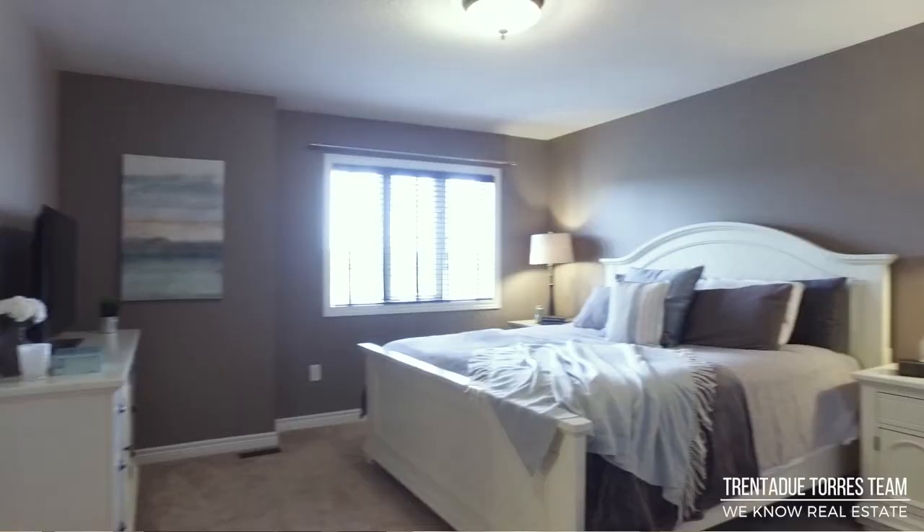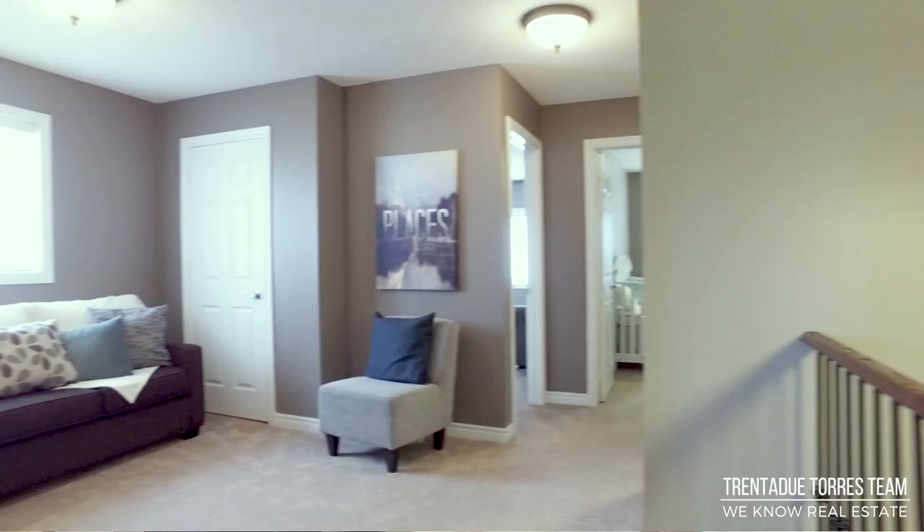This home, which was originally built as a model home for the development, has tons of upgrades throughout and a bit of a twist on the typical layout. It features three bedrooms with the option of a fourth bedroom currently designed as a media room. Let's take a tour.